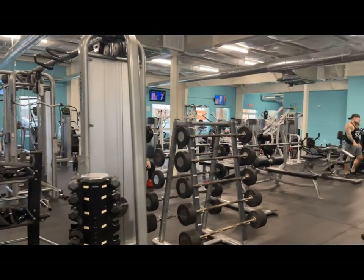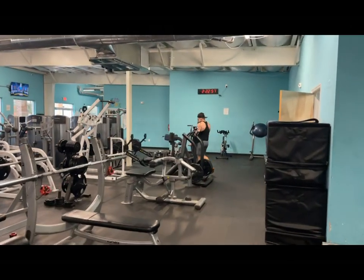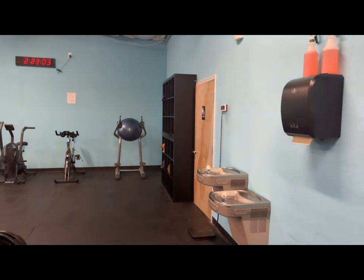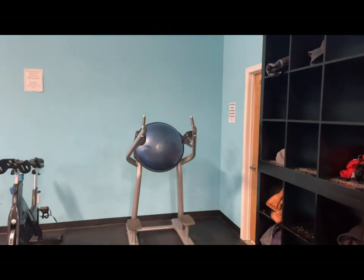A really nice, friendly place. We have a wide variety of people that come here: some are really into weight lifting, and others like myself are just trying to fight off old age, trying to stay in shape as much as we can.